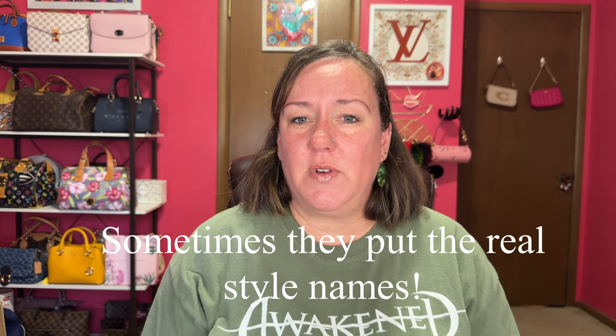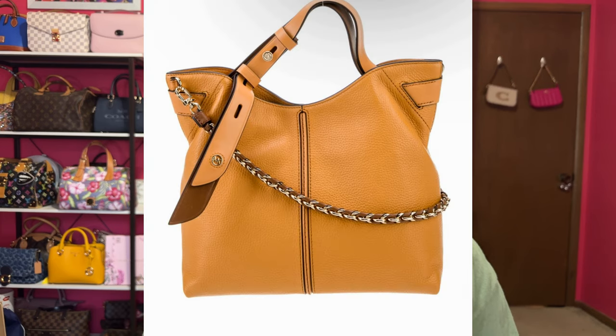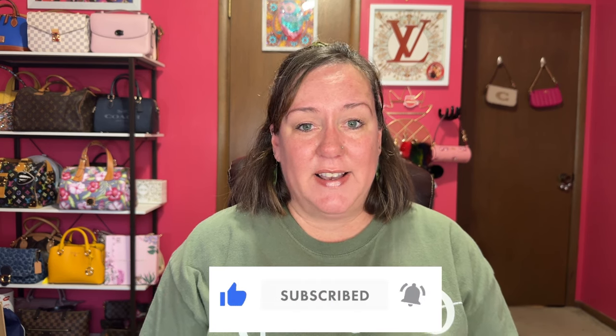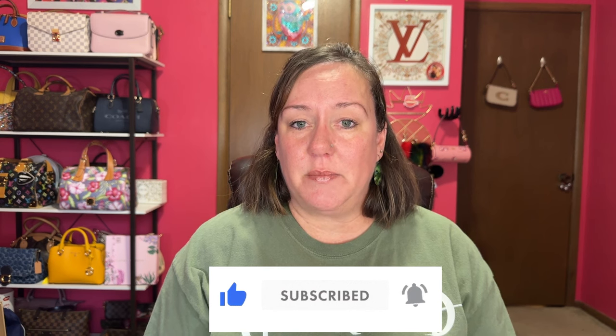The RealReal doesn't always put the name of bags, so you can take a picture and put it in your Google app and it will pop up the name. I found out it's the Michael Kors Downtown Aster. I can't tell if the color is camel, yellow, or light brown, but I really like that it has two handles, the leather looks really soft, and it comes with a chain leather strap. There are two sizes — medium and large — and I want the medium.